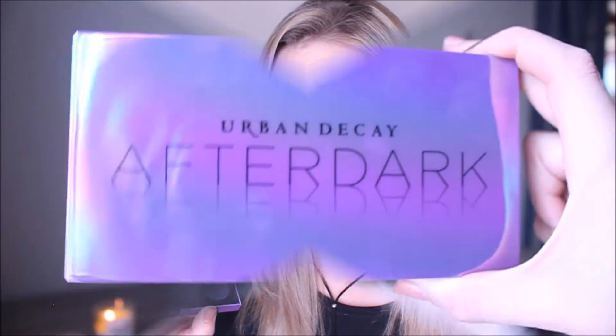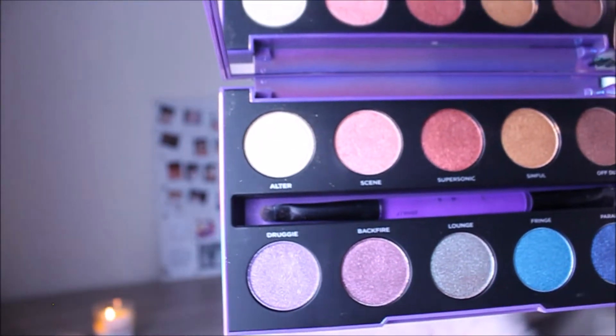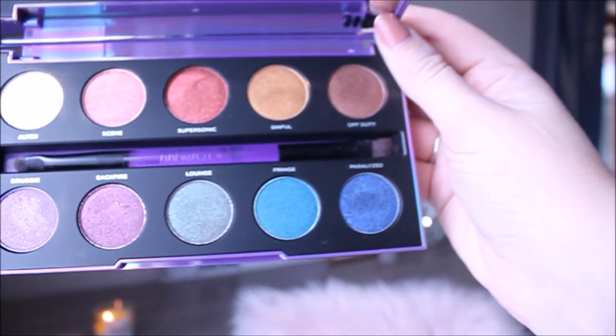My favorite go-to color at the moment is definitely Off-Duty, this beautiful bronzy brown — love it. I also like to mix it up with either Supersonic or Backfire in the crease. Today on my eyes I'm wearing Off-Duty and Supersonic, with a little bit of Ulta on my brow bone. The pigment is amazing, insane as you'd expect from Urban Decay. You get a brush with it too — really, really like this palette, it's a definite must-have.